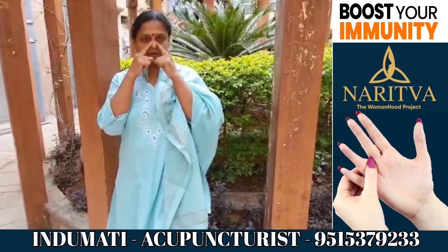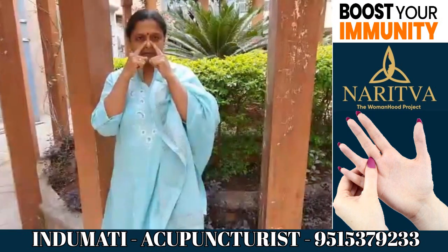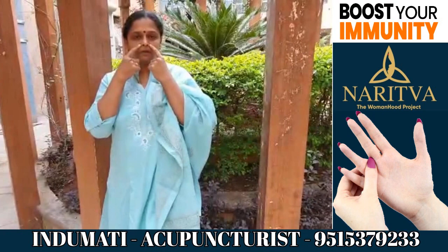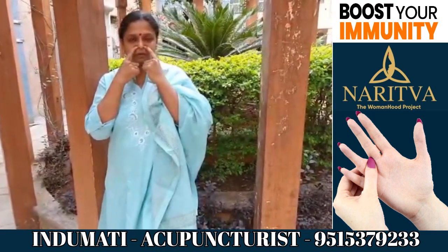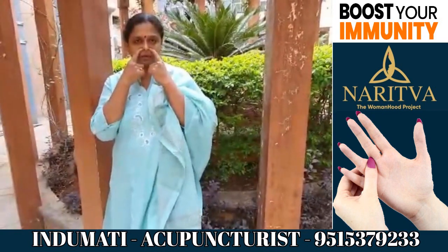You can press this point for 40 seconds. After this, there is another point at the outer edge of your nostrils. This is also a very good acupressure point for opening up your sinuses.